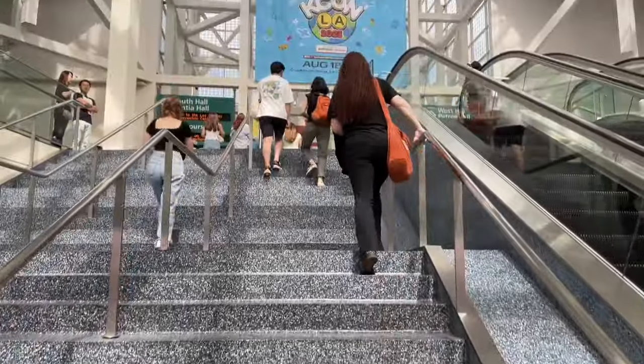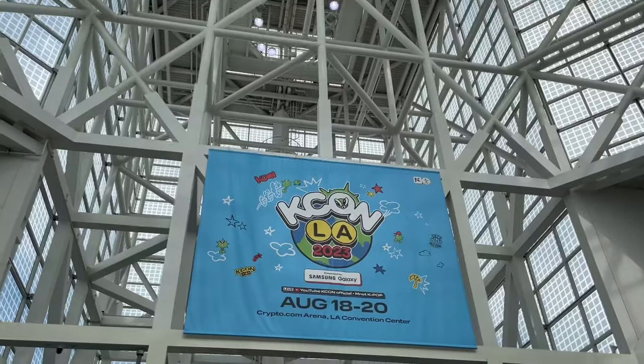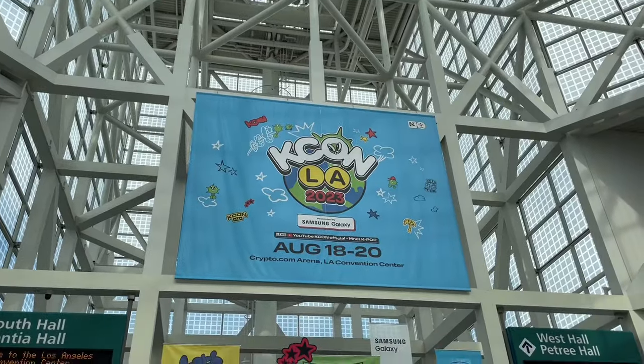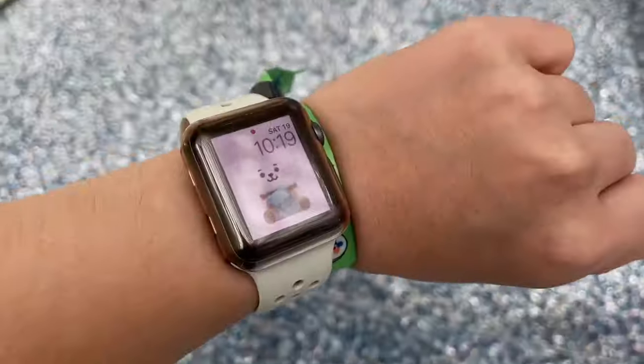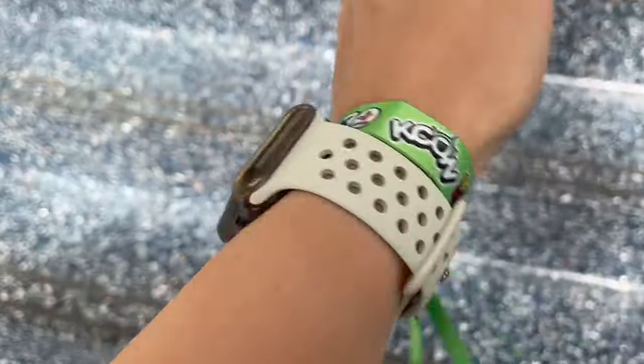So after you go through security, you head up the stairs and go into the check-in place where you get your own wristband. And then you can walk inside the convention and start your day. It is 10:20 and I successfully checked in.